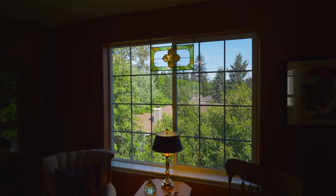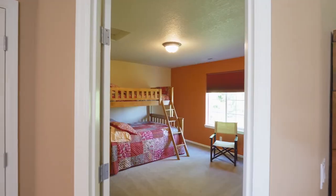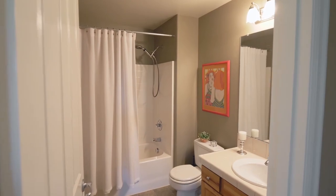On the upper level, an open loft is perfect for reading or relaxing. You'll find two more large bedrooms, plus another full bath.